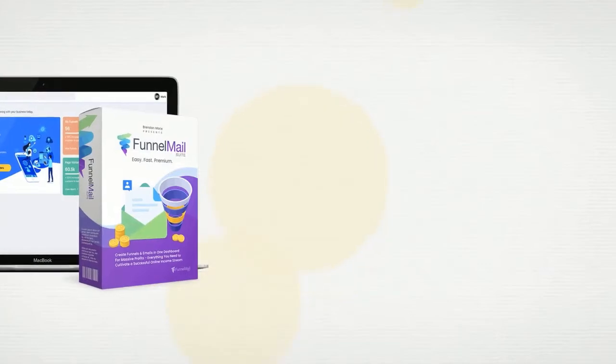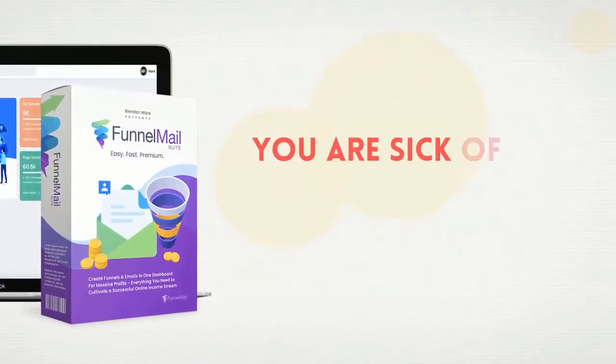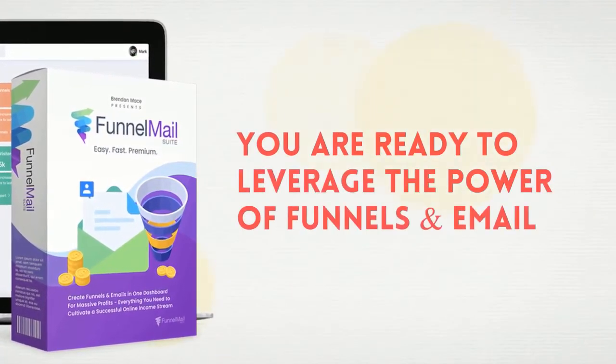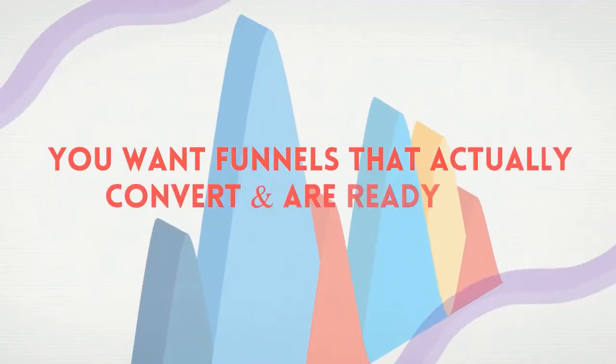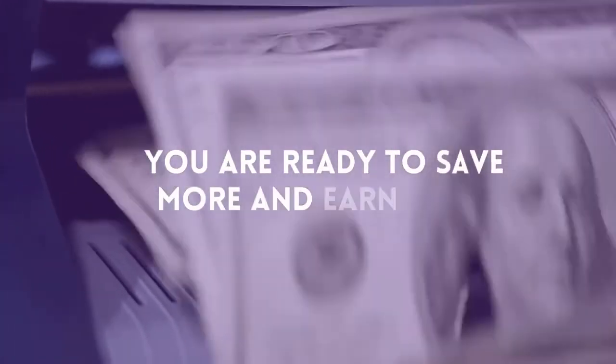FunnelMail Suite is perfect for you if you want to thrive in this new-age digital world, if you're sick of paying high monthly fees, if you're ready to leverage the power of funnels and email, if you're looking to make the most money possible, if you don't want your emails ending up in spam folders, if you want funnels that actually convert and load fast, and if you are ready to save more and earn more.